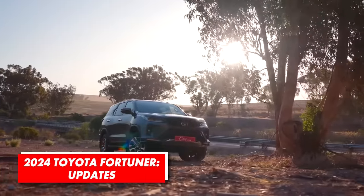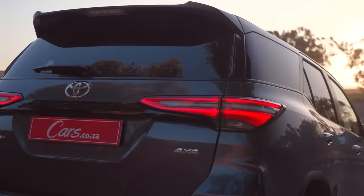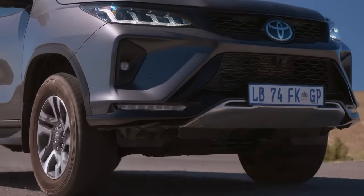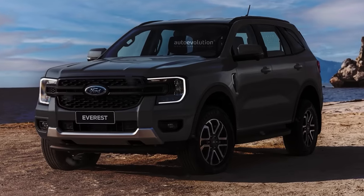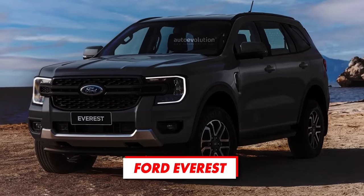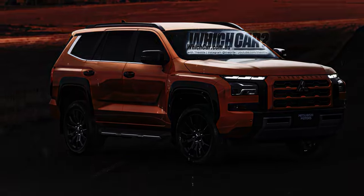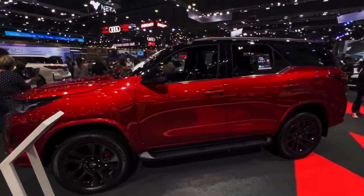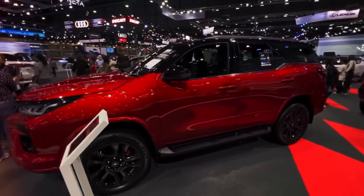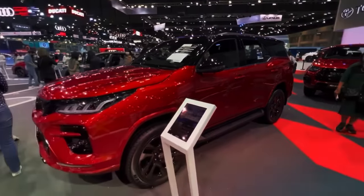The current generation of Toyota's SUV may look rugged and competitive, but it's not exactly a spring chicken. It's been around since 2015, and now that the key rival Ford Everest has just been redesigned and the next generation Pajero Sport is on the way, it's quite obvious that it needs updates to remain relevant. As the full redesign will have to wait for another year or two, Toyota decided to bring a couple of subtle but quite important upgrades.